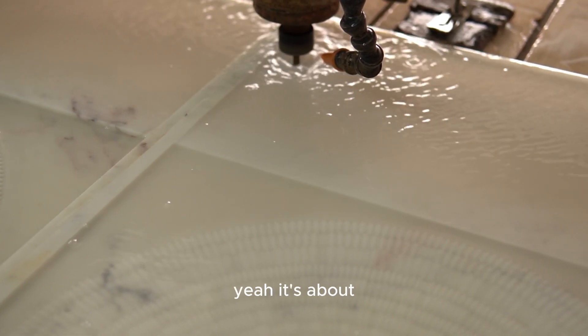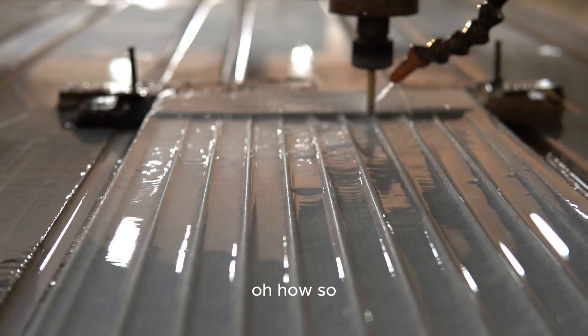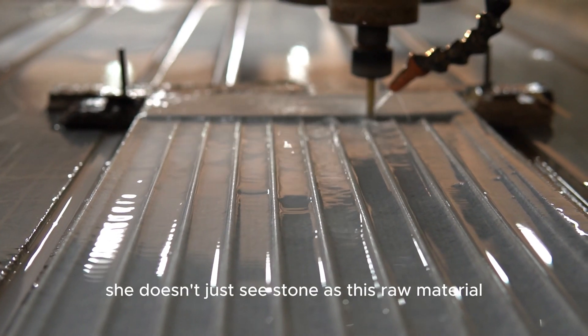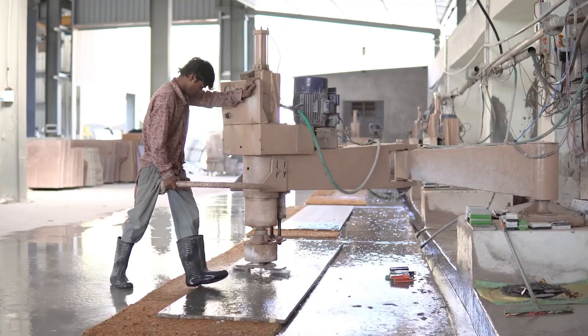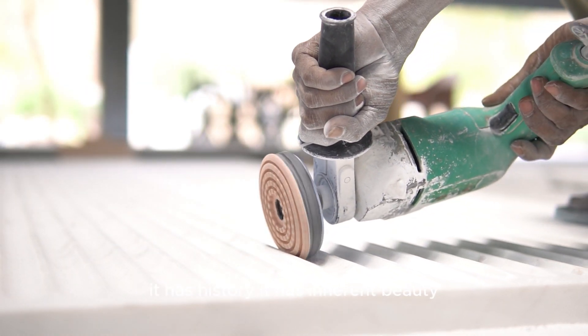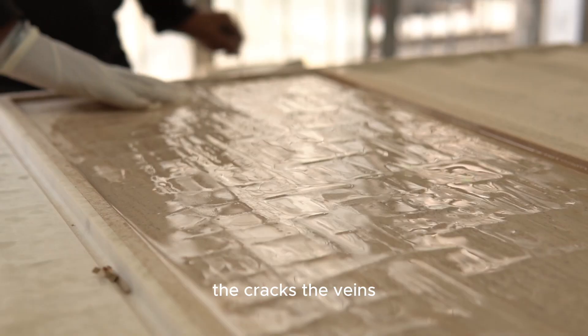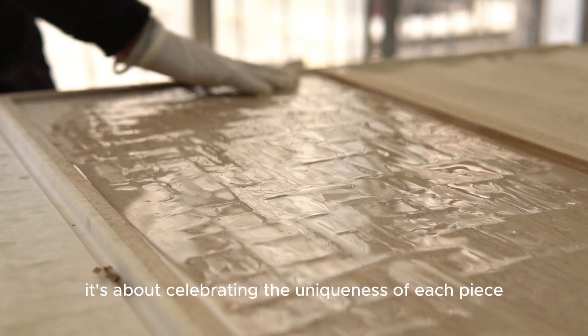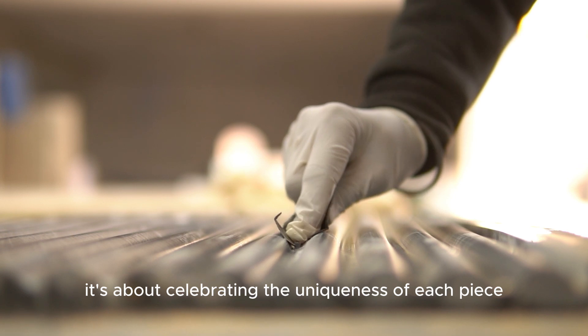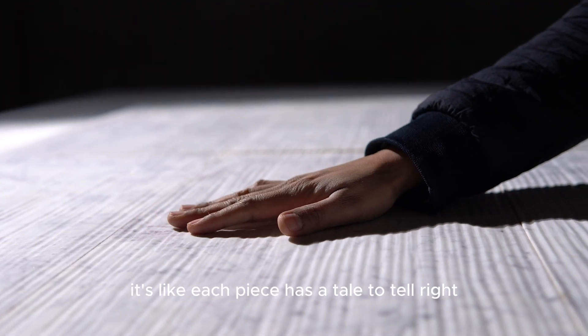It goes beyond that, even. It's about Grover's whole philosophy toward the material itself. She doesn't just see stone as a raw material — she sees it as a canvas. It has history, it has inherent beauty, even in the imperfections. The cracks, the veins, those become part of the story. It's about celebrating the uniqueness of each piece — like each piece has a tale to tell.